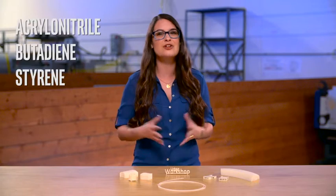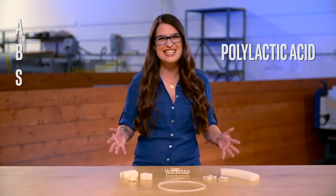Different printers use different materials, but plastic is the most widely used because it's cost-effective. The two commonly used plastics are Acrylonitrile Butadiene Styrene, or ABS, and Polylactic Acid, or PLA. These plastics are the easiest to find, but PLA is becoming more popular because it's biodegradable. Go green!